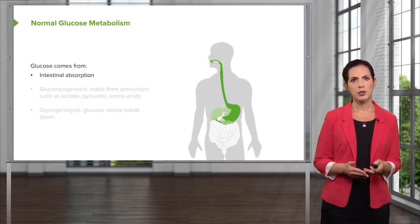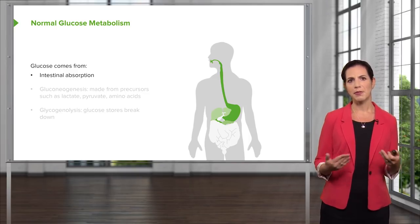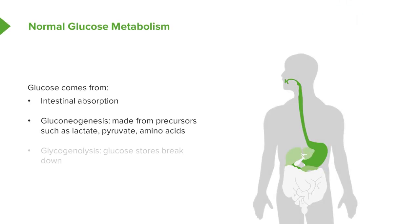Where does glucose come from? Glucose comes from the foods that we eat — our intestines absorb some of the glucose. Glucose also comes from gluconeogenesis, which is basically glucose made from precursors such as lactate, pyruvate, and amino acids. Glucose also comes from glycogenolysis, which means these are glucose stores getting broken down. Primarily, the glycogen from our liver that's stored for times when we're not able to eat gets broken down and released into the bloodstream.